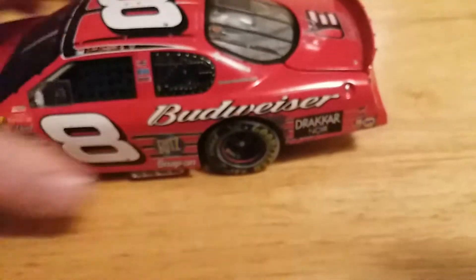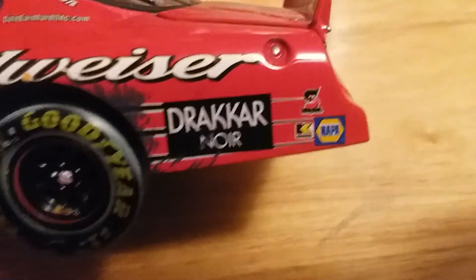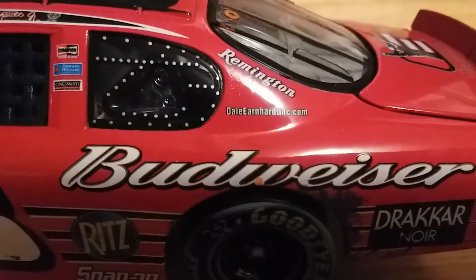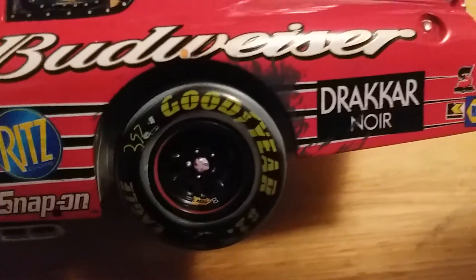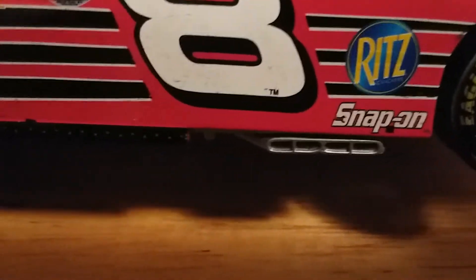Let's take a look at the right side of the car. You can tell there's a lot of dirt and grime on this car. We've got Drakkar Noir — I'm still not sure how you actually pronounce that — Safety Clean, Napa, and Budweiser. On the seat post we have Remington and DaleEarnhardt.com, DaleEarnhardtInc.com. Also on the seat post we have Champion, Cheryl Williams, and Cincinnati. Right here in front of the left front wheel we have Ritz and Snap-on. We've got some tire buildup around the wheel and a little piece of tape on the 'W' of the Budweiser.